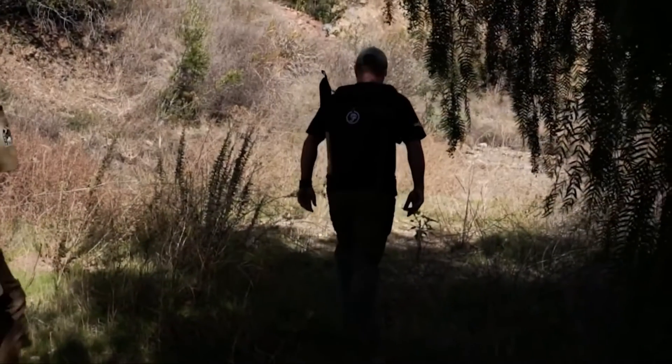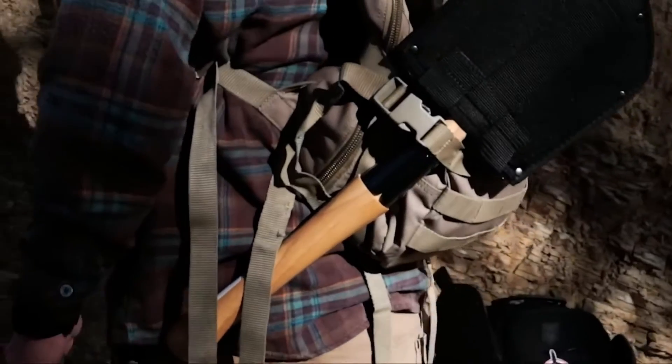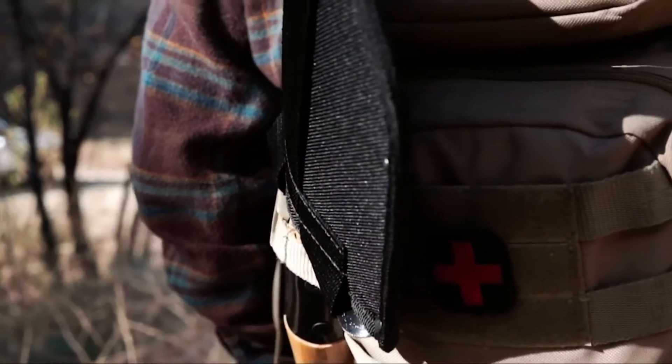The Cold Steel Special Forces Shovel is an excellent addition which you must carry if you are expecting any survival situation on your way, making it ideal for any emergency or vehicle kit.